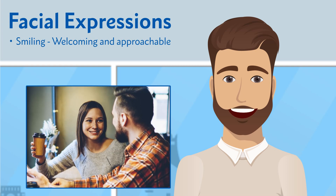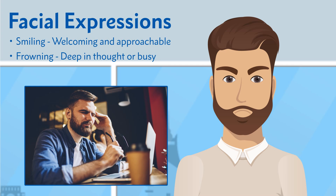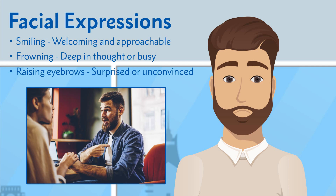How about frowning? It might be that if someone sees you frowning, they think you're deep in thought or really busy, and they'll try their best not to disturb you. Raised eyebrows could mean that you're surprised or maybe unconvinced — again, depending on the situation, that might not be the best method to use.